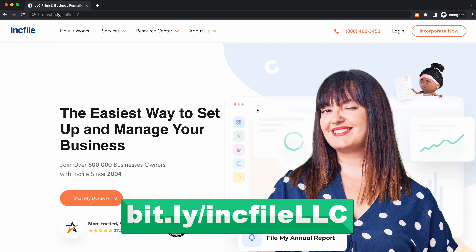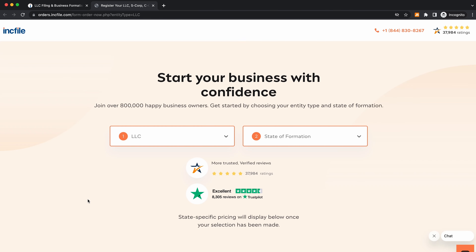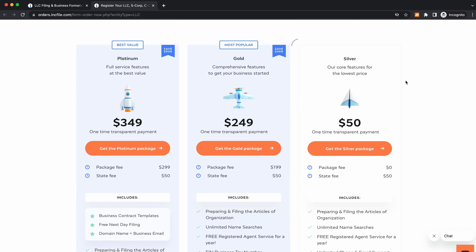If you click on the link down below at bit.ly/InkfileLLC, it's going to take you to this exact page. You'll want to come to 'Start My Business' and click on that. From here, you're going to select your business entity type — since we are creating an LLC, we'll leave it as is. Then you're going to pick your state of formation, so we'll find Michigan right here and click on that. It's going to bring us to their three different plans: the silver, gold, and platinum plan.